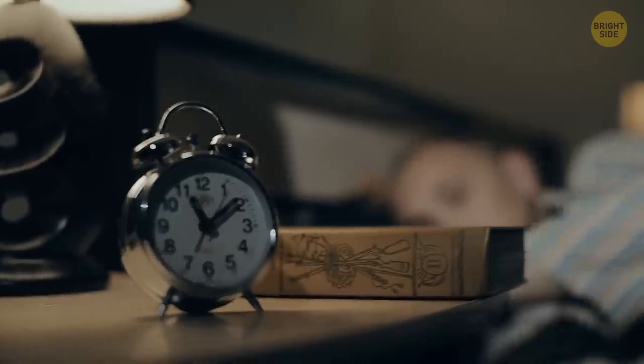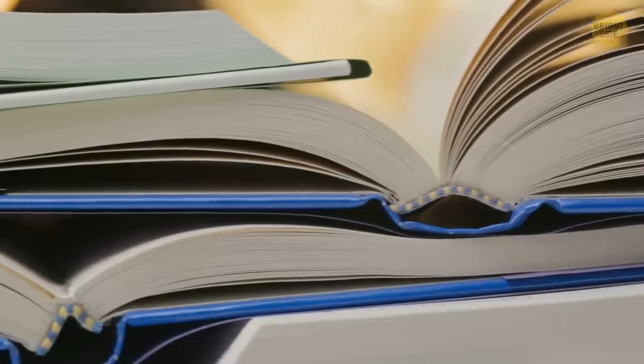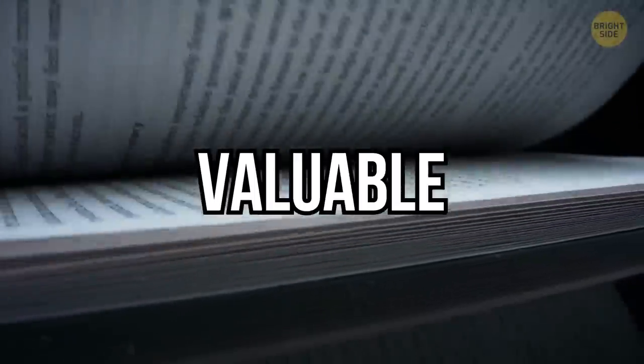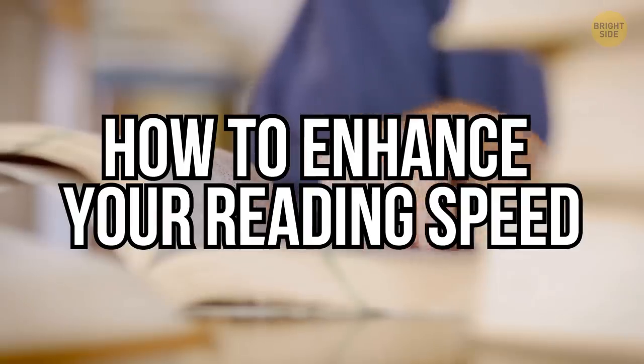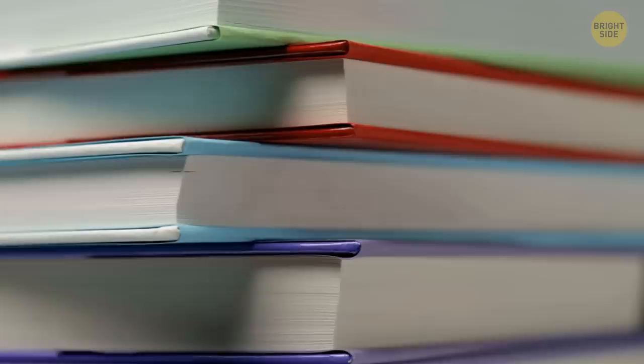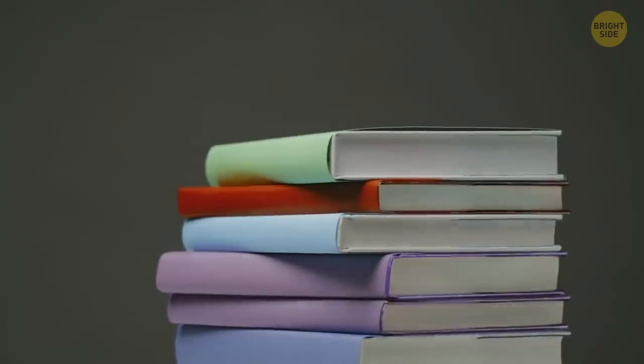Hey, see that pile of books standing on your nightstand waiting to be read? I have great news for you! In this video, I gathered the Internet's most valuable tips on how to enhance your reading speed. If you follow these simple techniques, you'll be able to double, triple, or even quadruple your reading speed. Let's get to it!